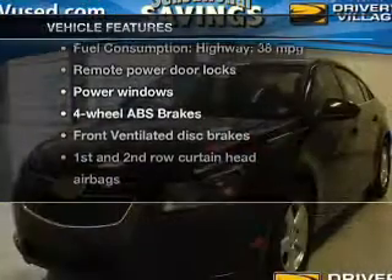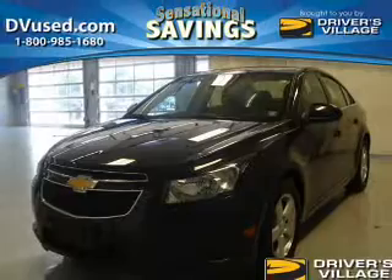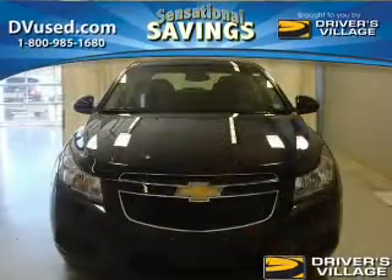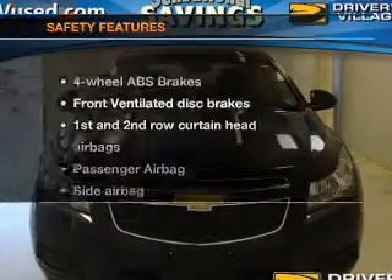Power door locks, power windows, and AM/FM stereo with CD player, satellite radio, power mirrors, power steering, and air conditioning.